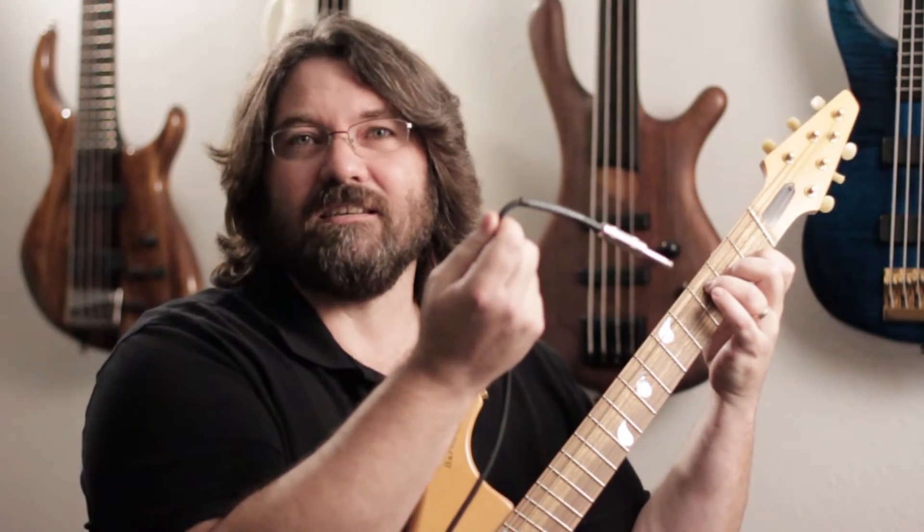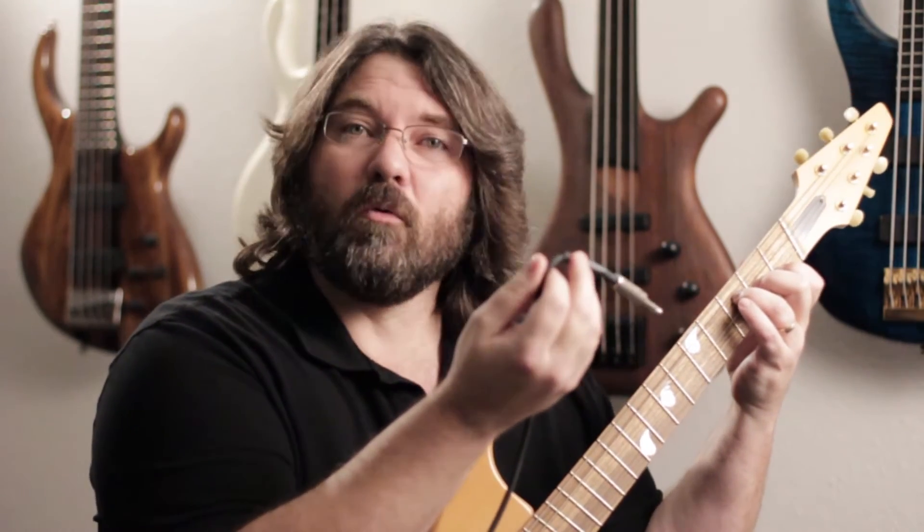Resistance is anything that limits current flow. Capacitance is electronic charges that build up. A lot of musicians are very concerned about their chord — well, not that chord, this cord. That's because your cord has capacitance in it, and that capacitance is going to reduce high frequencies and make your tone a little warmer.